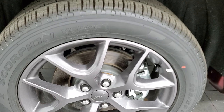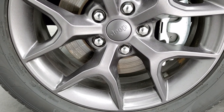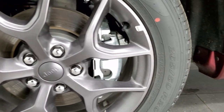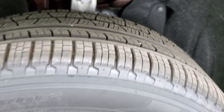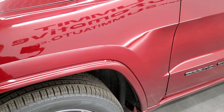This one comes with 20-inch granite crystal painted alloy rims and four-wheel disc brakes. Pirelli Scorpion Verde tires — this one has 265/50R20s on it, and kind of a highway tread pattern to them, not really an off-road tread.